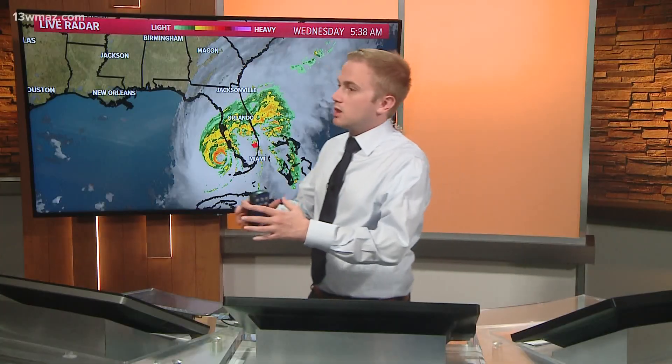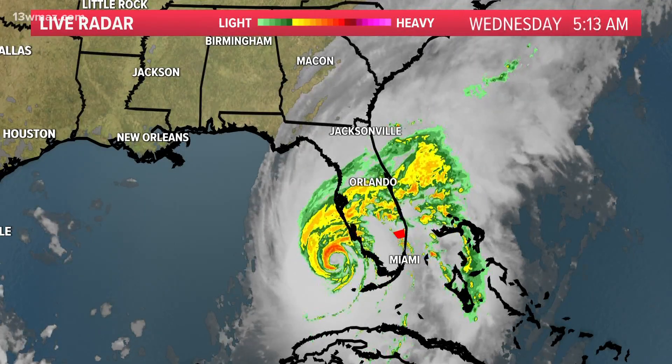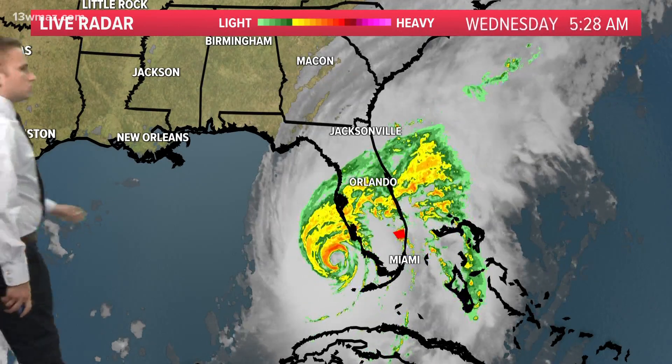Still need to be prepared for whatever we do. The storm is getting larger even as it begins to weaken as it goes from category four status down to a tropical storm. The energy spreads out and that makes the wind field larger, and that's why we are still looking at the possibility of some significant impacts here in central Georgia.